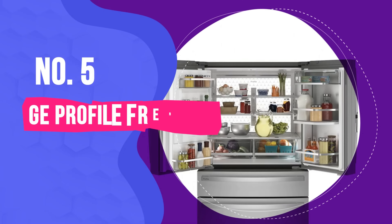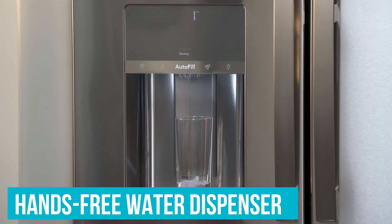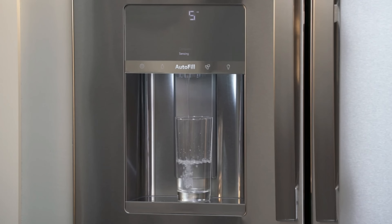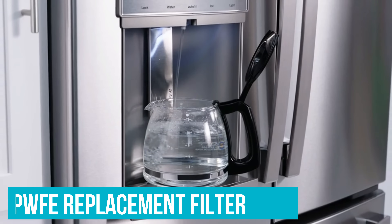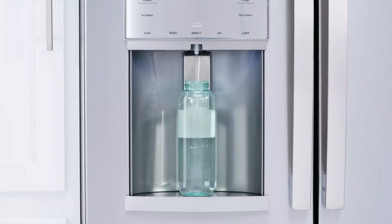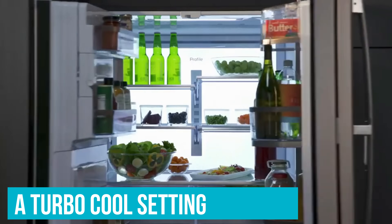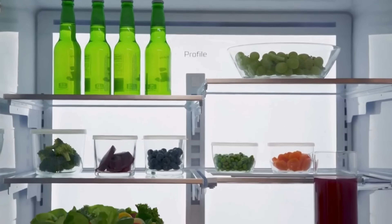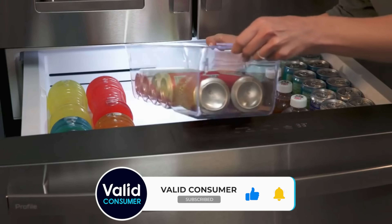Number 5: GE Profile French Door Refrigerator. For those on the go, the GE Profile features a hands-free water dispenser that automatically detects how much water to dispense and a dual ice maker for optimal convenience. The GE Profile's water filter uses an RPW-FE replacement filter which removes several trace pharmaceuticals typically left to linger in the water supply. This model also features a turbo-cool setting, which automatically lowers the temperature when it detects frequent door openings. If your household could use a refrigerator that makes delicious, easy-to-obtain water and keeps your food cold at all times.